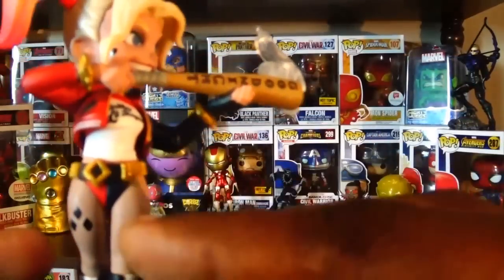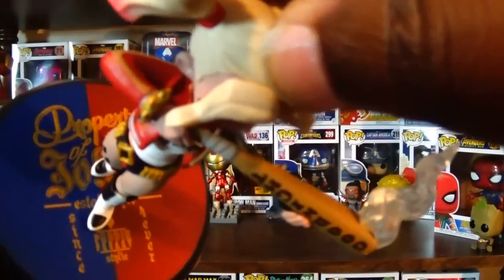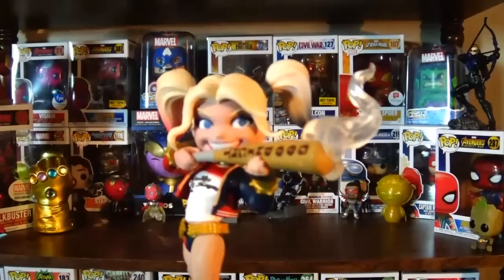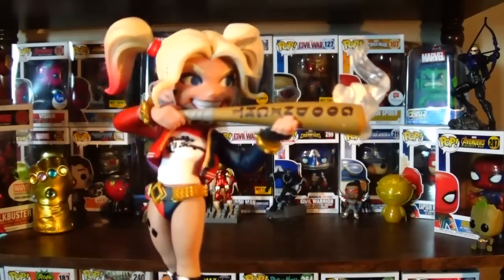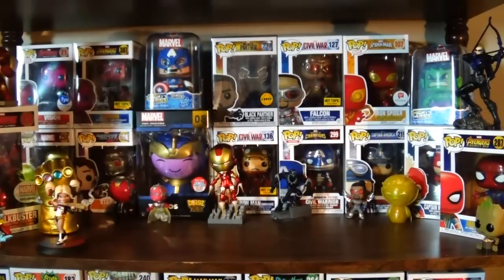They don't have the full pattern for the stockings but they do have the diamond like it was on the stocking. On the stand it also has 'Property of Joker.' Pretty cool — I think it'll look nice along with the rest of my Harley Quinn collection. I've got a lot of Harley Quinn stuff going on, so I'm glad to finally have this Q-Fig.